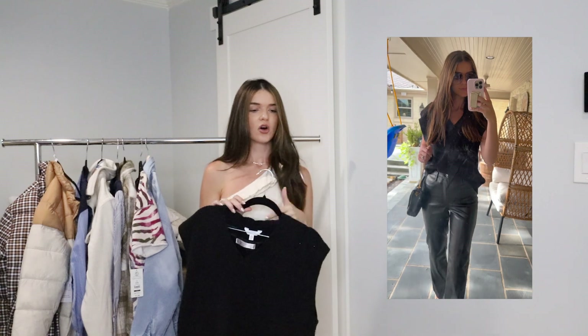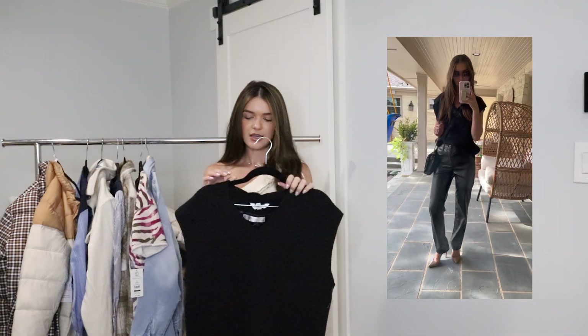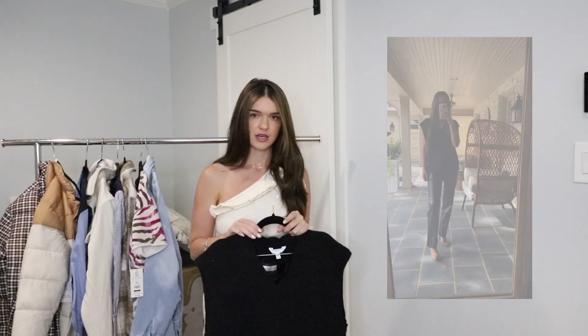Black is so cute too for all the same reasons as the brown, but also black is always sleek and elevated looking to me. You can layer this so many different ways. It's just good basics to have in your closet because you can make so many outfits out of them.